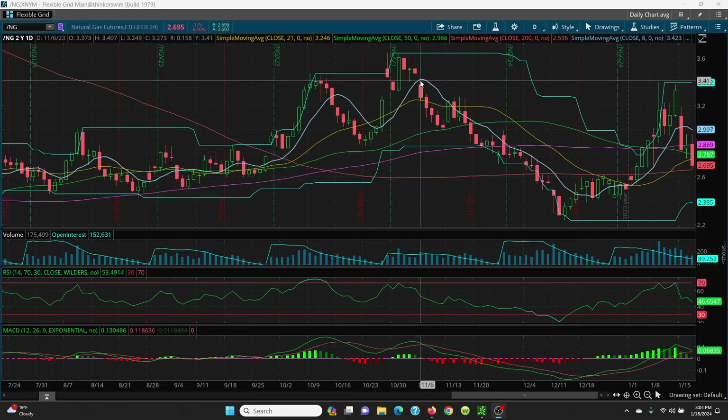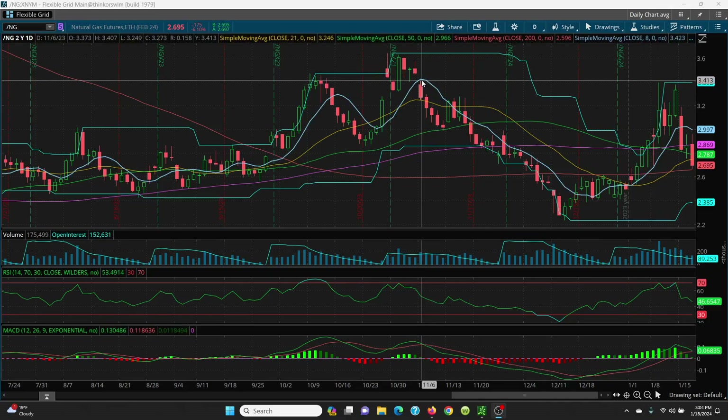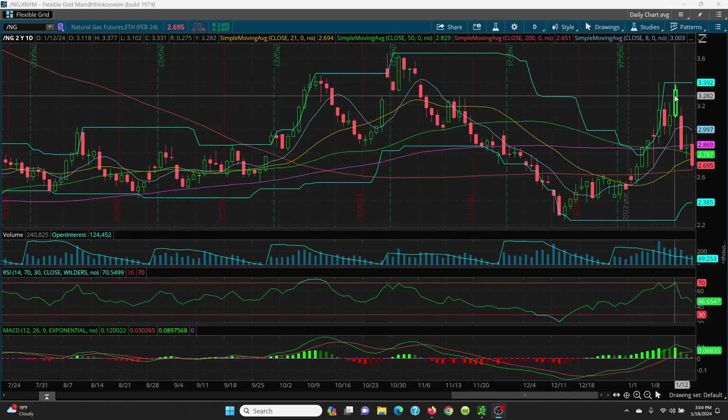Then once it broke out, you had that really nice double top right here. The first double top was this candle and that candle — you can see where my line goes right across. Then on Friday, when it went right on up and couldn't break through — that's another double top that tells you that you've got to sell. So I sold into that long; I didn't short it. But I've been playing the shorts here intraday.